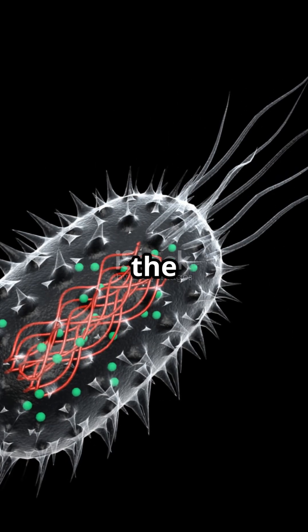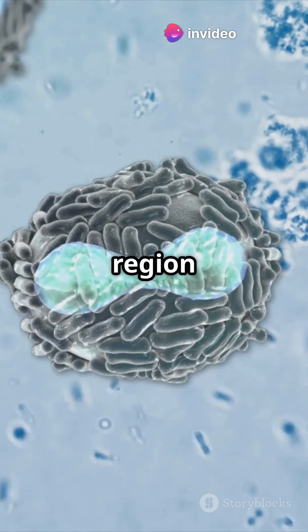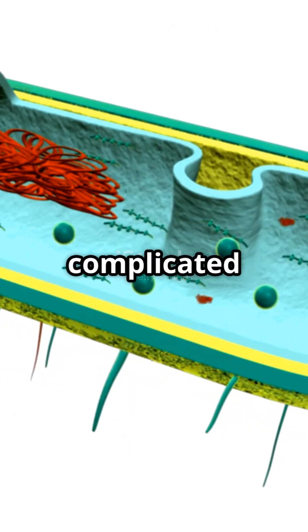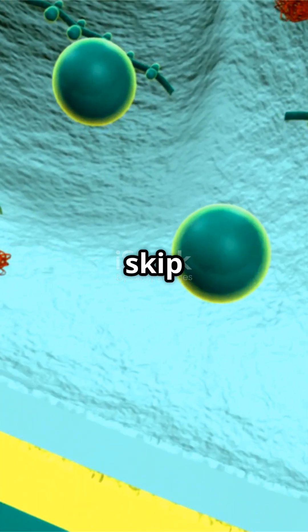Prokaryotic cells are the ultimate minimalists. No fancy nucleus here — their DNA just hangs out in a region called the nucleoid, no membrane required. Forget about complicated organelles like mitochondria or Golgi bodies; prokaryotes skip those too.